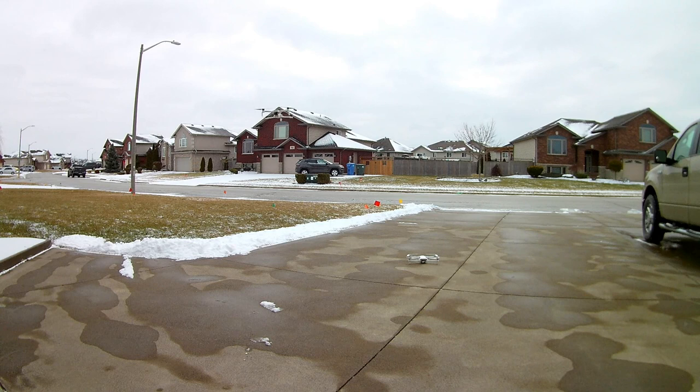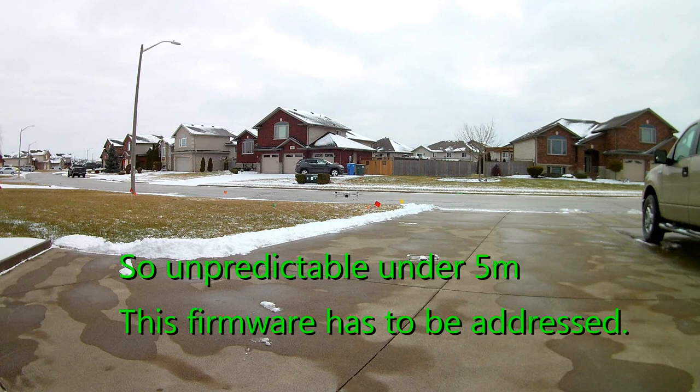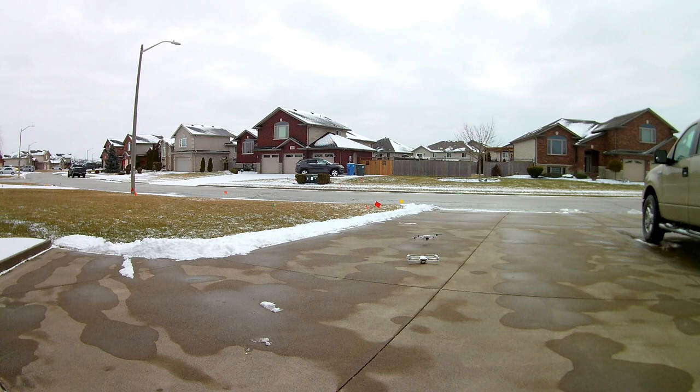And we'll come down and auto land. It doesn't auto land — what's going on here? There it is. Took a while. Okay, stop the video.